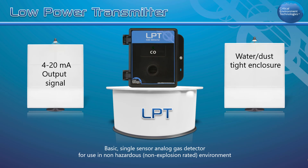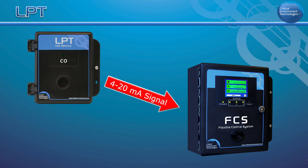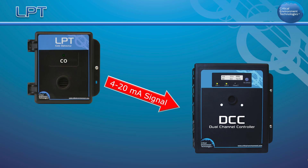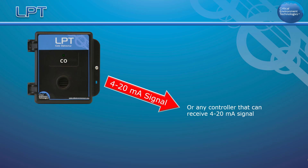With the additional splash guard installed, the enclosure is IP54 rated and protected for use in water sprayer wash down applications. The LPT is designed to be part of a fixed gas detection system connected to a CETCI controller such as the FCS, QCC, DCC, SCC, or any other controller that accepts 4 to 20 milliamp input.